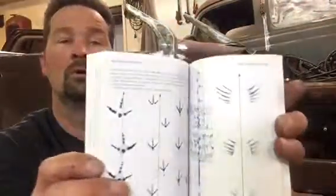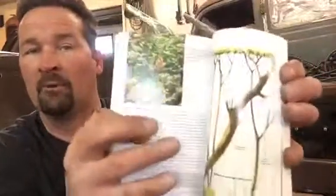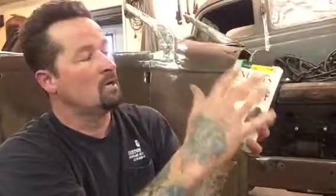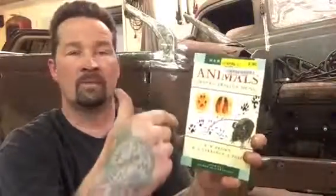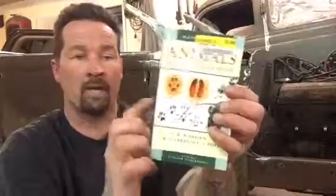Another one is 'Animal Tracks, Trails, and Signs.' This one looks brand new because I take really good care of it. This is one of my favorite animal track books. It's got tons of stuff in here — colorful pictures, animal skulls, footprints, scat, trails, where they live, what they do during the day and night, different styles of animals. Lots of information in this book. Highly recommended — great book.